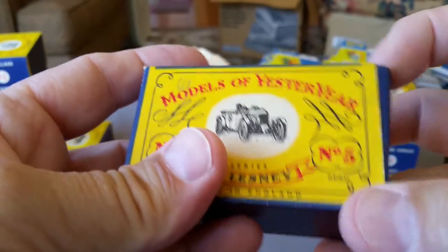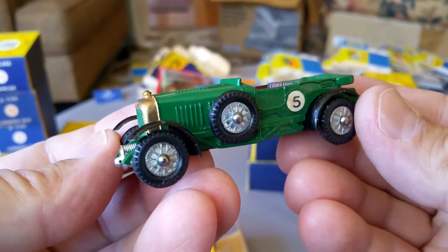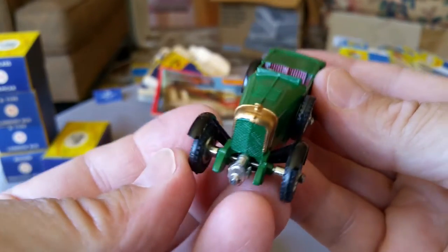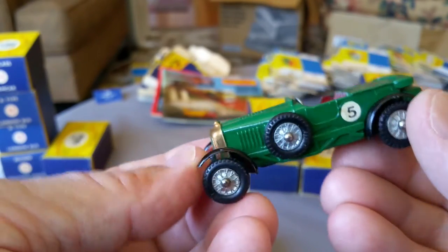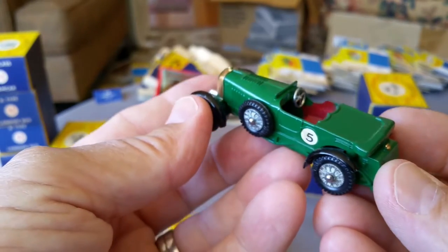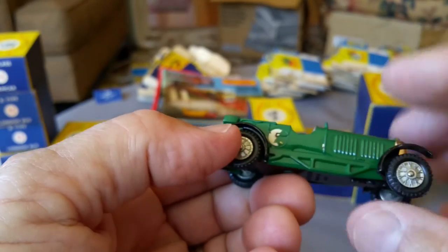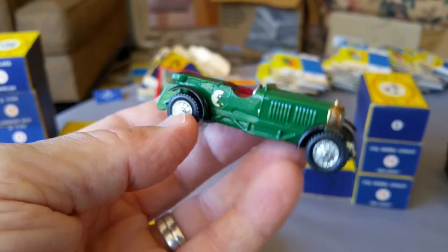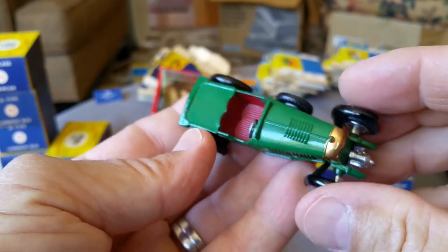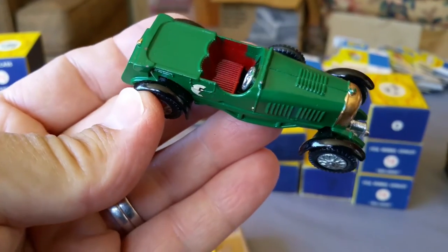Number five is the 1929 Le Mans Bentley. Oh, look at that — that is cool, with the gold painting on there. I never noticed that before. This might be one of the early ones. That is a really neat car. The number is gone — that's too bad. It's got really beautiful wheels though. These Matchbox are always just a bit fragile in some ways.